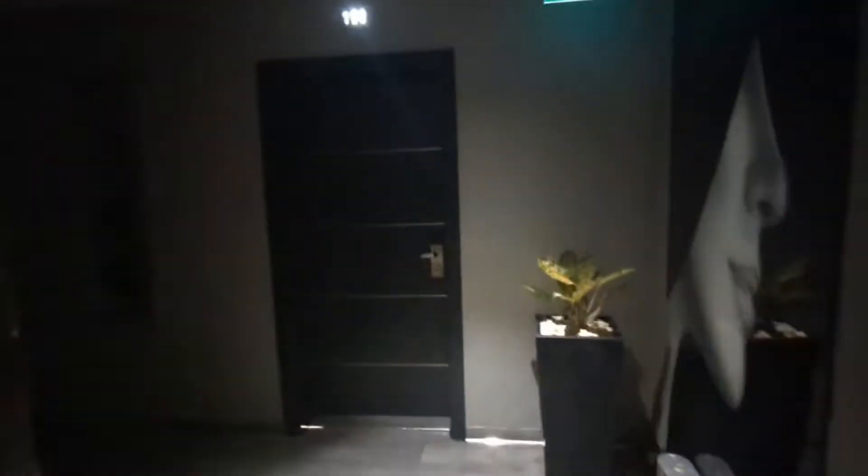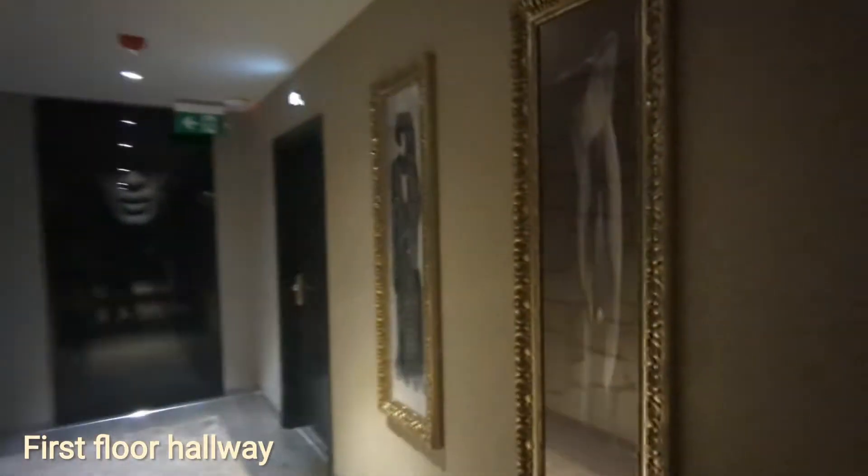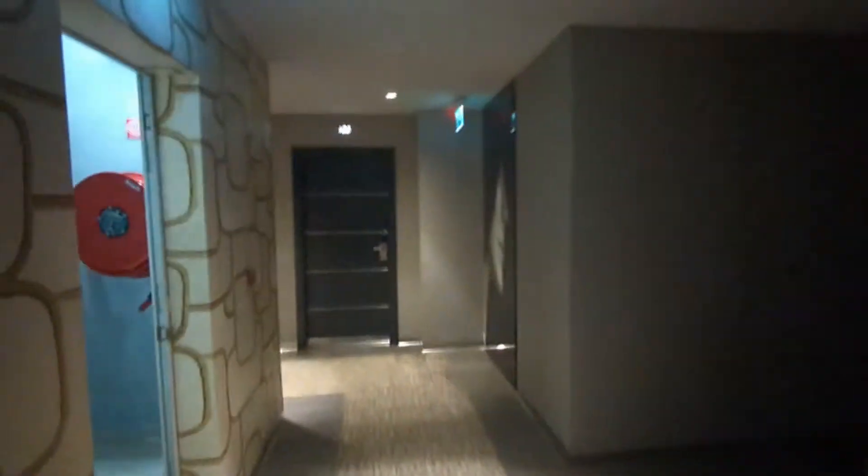I was based on the first floor, so we're just walking through the hallway. As you can see, the front-of-house decor continues on the upper floors and the style is so unique.